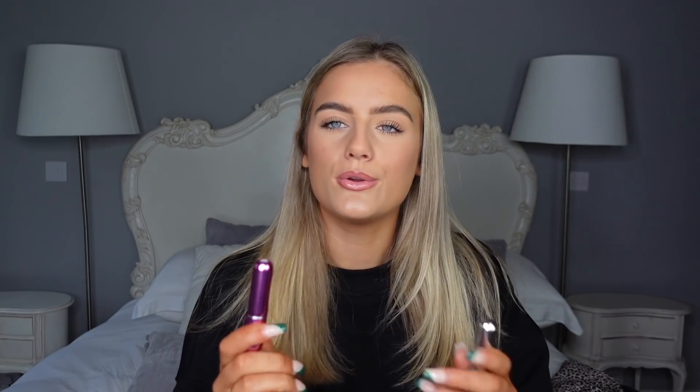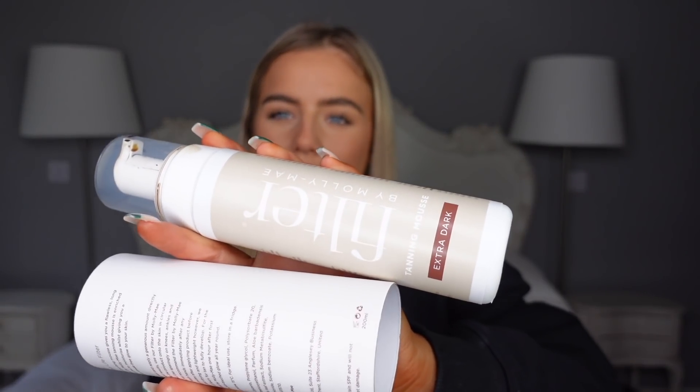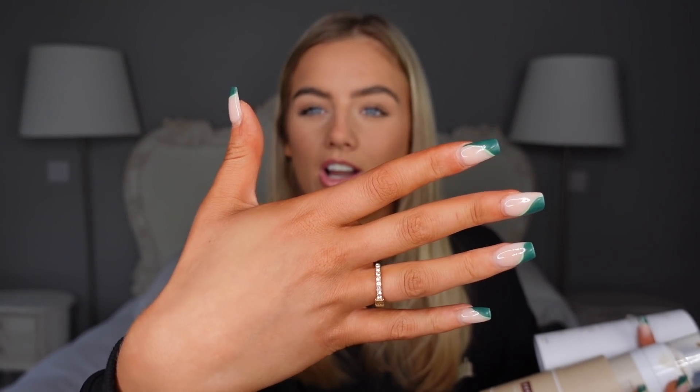My mum also got me these two little perfume dispensers — basically all you do is unscrew them. They're refillable perfume dispensers so you don't have to take the whole bottle out in your bag when you go out. She also got me this, which was on my Christmas list, in the extra dark. The packaging is amazing — you can tell I've already been using it because I couldn't stop myself. I'm converted to the Molly Mae tan now, and I'm really happy about it.